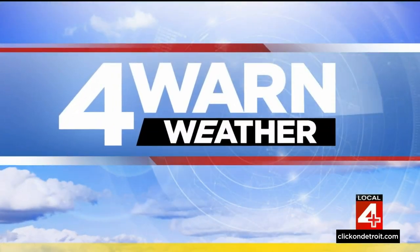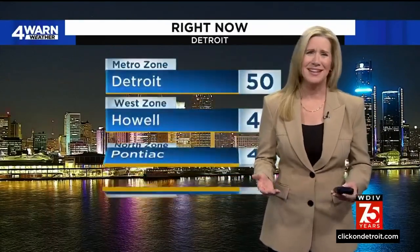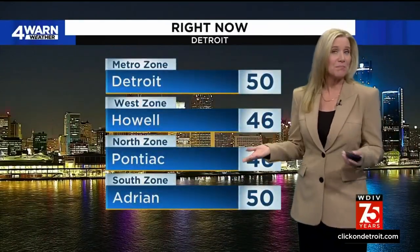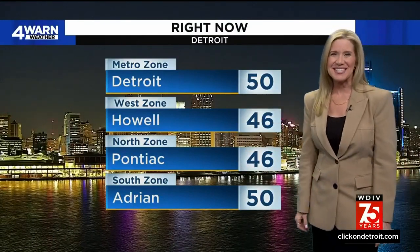Time now for a check of the weather — kind of a dry start to the week. Meteorologist Kim Adams joins us with a look at tonight and what to expect for Election Day tomorrow. Not only a dry night, but also a dark night — sunset is at 5:20. But the good news is the sun comes up tomorrow morning at 7:15. Currently 50 degrees in Detroit, 46 in Howell and Pontiac, 50 in Adrian, 45 in Mount Clemens, upper 40s in Ann Arbor, 50 at Metro Airport, and 48 in Monroe. Temperatures are dropping quickly once the sun sets.